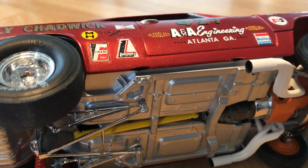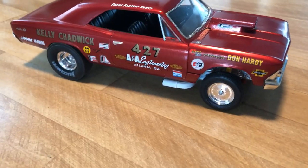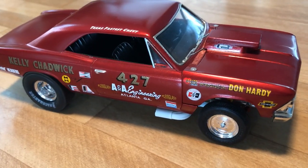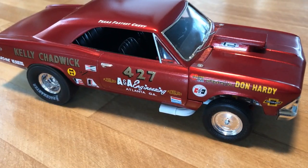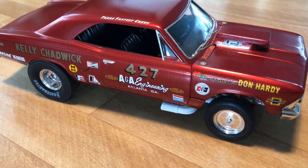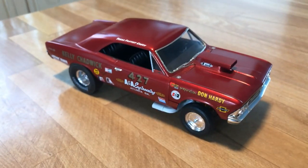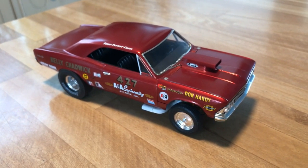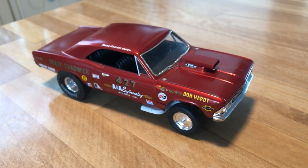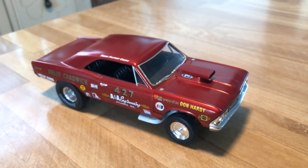This is an update for the channel. It's not a big rig, but trust me, more big rigs are coming. Once again I appreciate all the views, all the compliments, all the likes, and I look forward to seeing you next time. Keep on building those models.